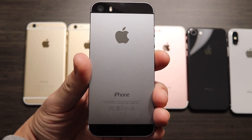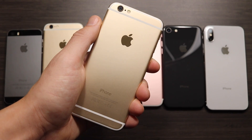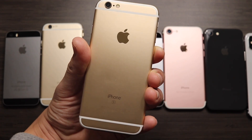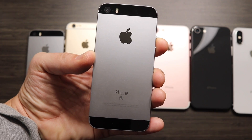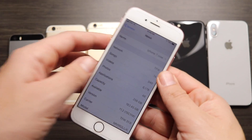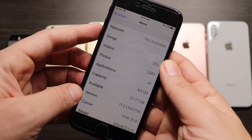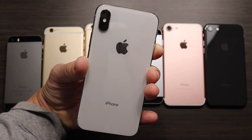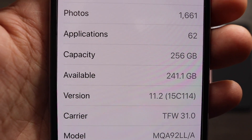Let me quickly confirm the software versions to show this test is fair. iPhone 5s: iOS 11.2. iPhone 6: iOS 11.2, 15C114. iPhone 6s: iOS 11.2, 15C114. iPhone SE: iOS 11.2, 15C114. iPhone 7: iOS 11.2, 15C114. iPhone 8: iOS 11.2, 15C114. And finally, iPhone 10: iOS 11.2, 15C114. Definitely a fair test.